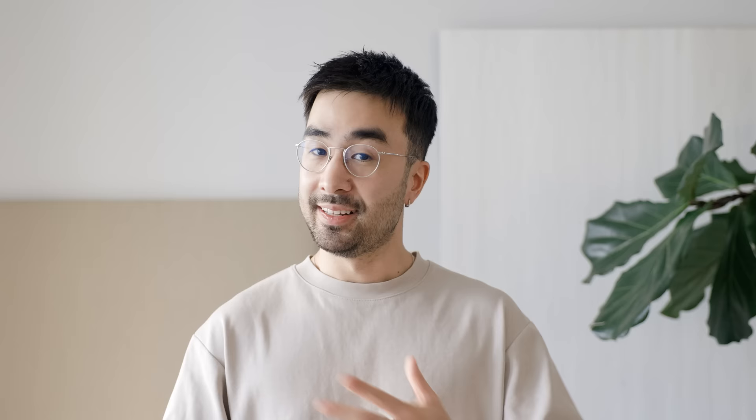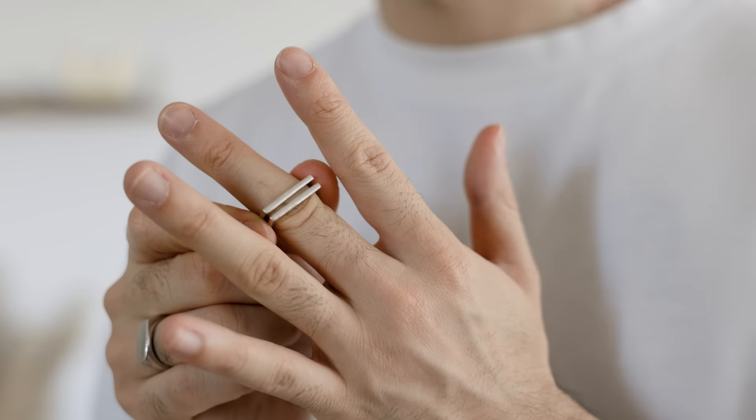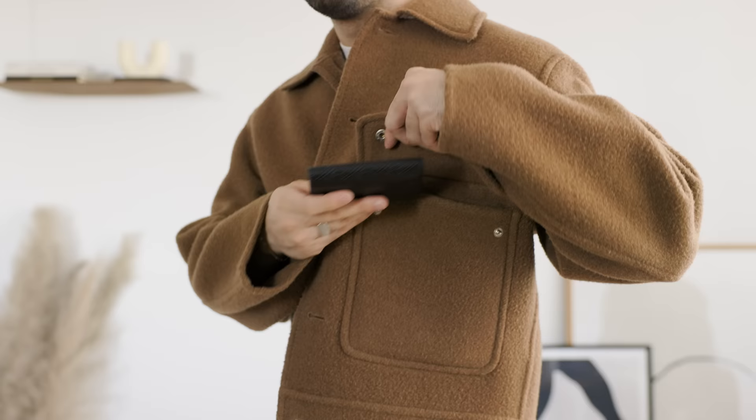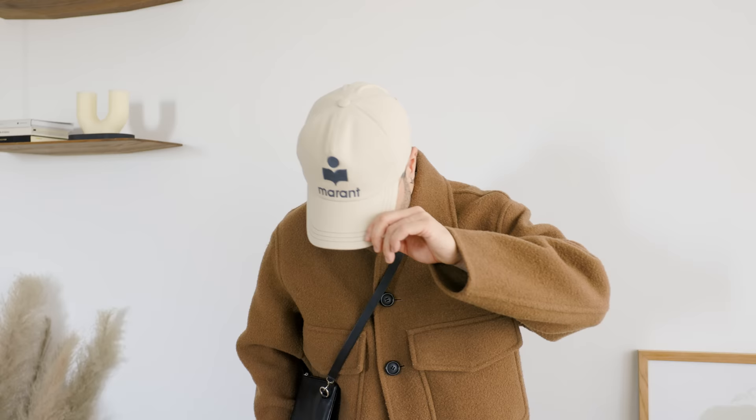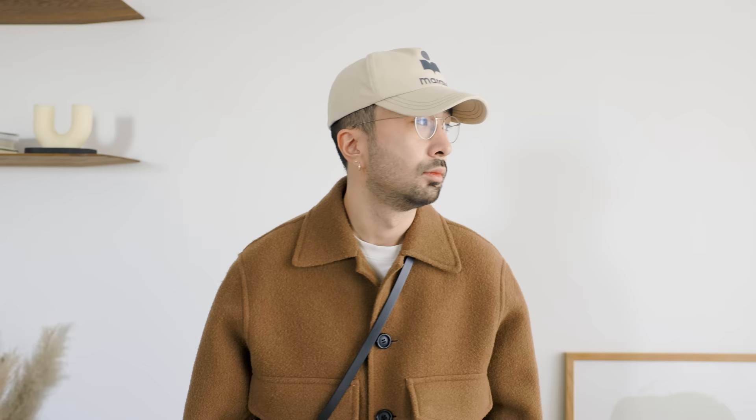Number five: elevate your accessories. I prefer a few high-quality, timeless pieces that I wear over and over again. This necklace I practically haven't taken off in eight years. For rings, I wear the same two to three rings every day, and the same goes for my wallet, phone case, and other everyday accessories. If you're going to level up your wardrobe, it also makes sense to level up the accessories you carry every day — jewelry, glasses, tech, etc.